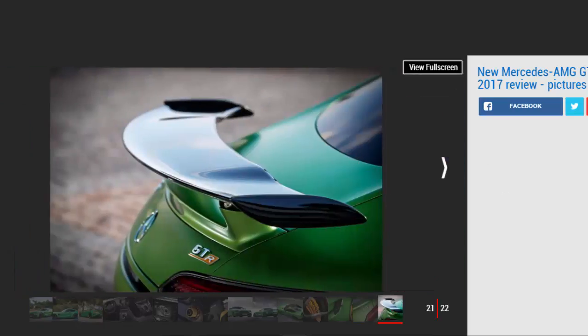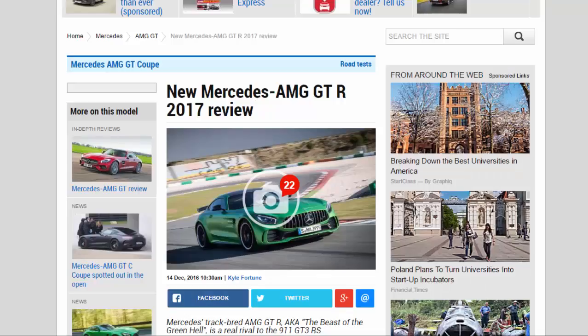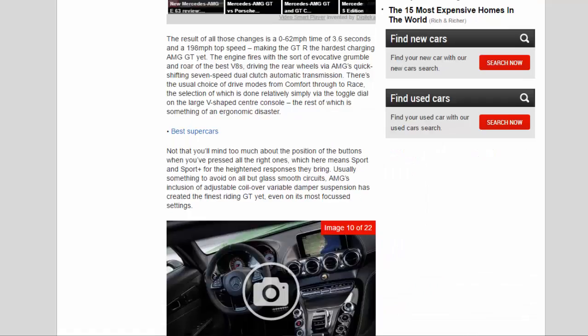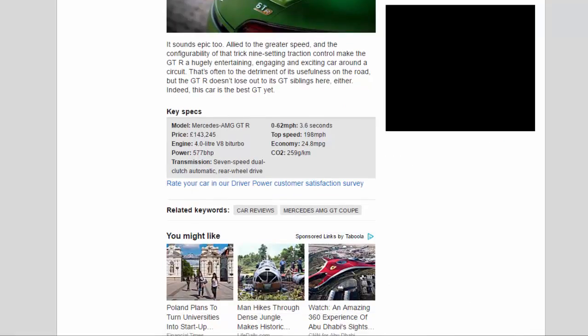That's very obvious on the track, where the GT-R can be pushed hard with confidence, its grip huge, its limits predictable and less difficult to manage than its sometimes tricky GT-S relation. It sounds epic, too. Allied to the greater speed, the configurability of that nine-setting traction control makes the GT-R a hugely entertaining, engaging, and exciting car around a circuit — often to the detriment of its usefulness on the road, but the GT-R doesn't lose out to its GT siblings there either. Indeed, this car is the best GT yet.